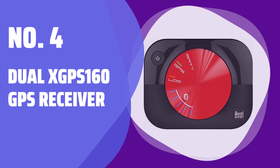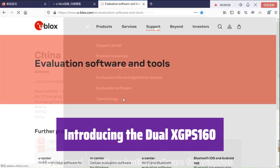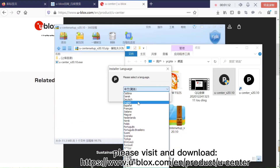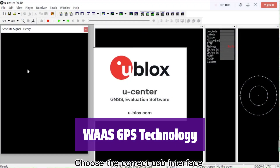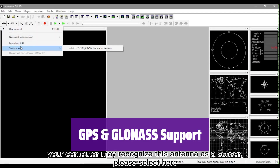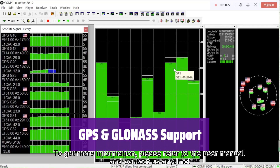Number 4: Dual XGPS 160 GPS Receiver. This is the Dual XGPS 160, a versatile GPS receiver that enhances your navigation experience. It's designed for seamless integration with multiple devices, making it perfect for various applications. It utilizes WAAS technology for enhanced accuracy and reliability, ensuring you always get precise location data no matter where you are. It receives signals from both GPS and GLONASS satellite systems, providing wider coverage and improved accuracy, especially in challenging environments.